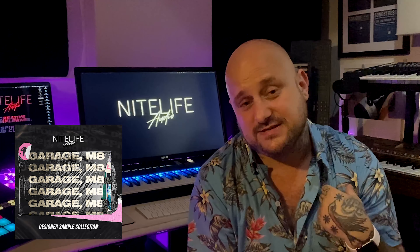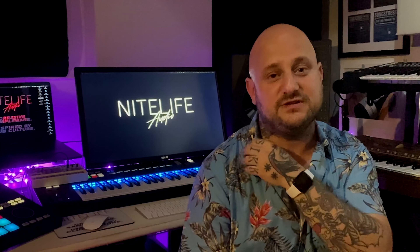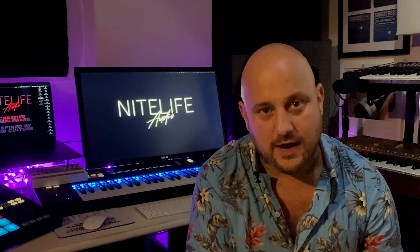We've launched today. We've got a really nice website, nightlifeaudio.com. There's four products up on the site already. We've also got a distribution deal with Splice, so you can actually grab the sounds individually as well if you have a Splice account. I'll drop all the relevant links.